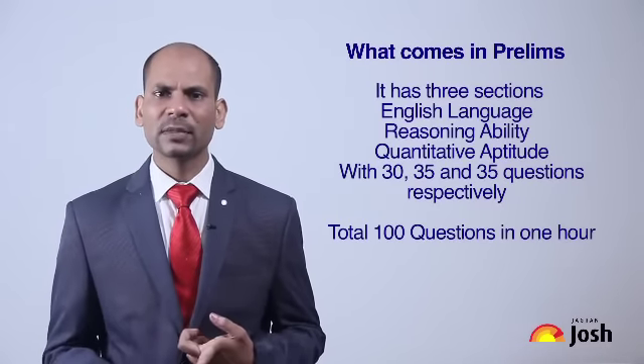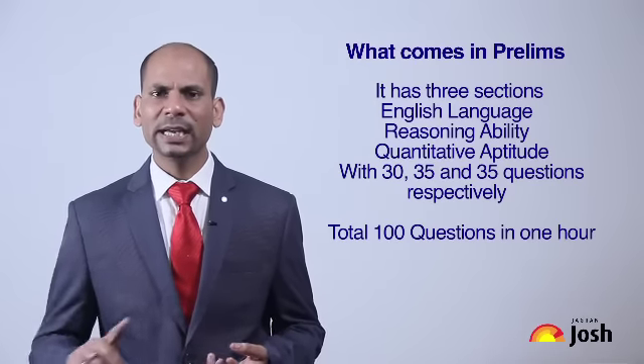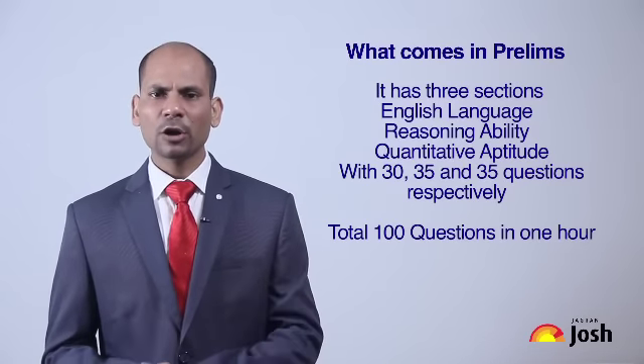The first section is English, which has 30 questions. The second is Reasoning, which has 35 questions. And the third is Maths, which has 35 questions. In this way, we have a total of 100 questions.